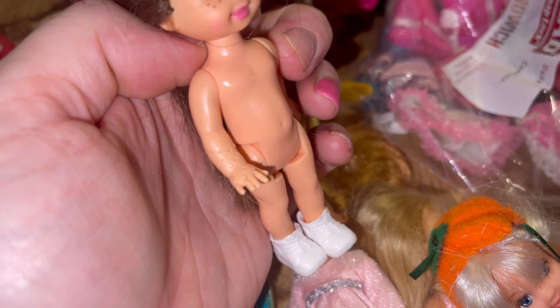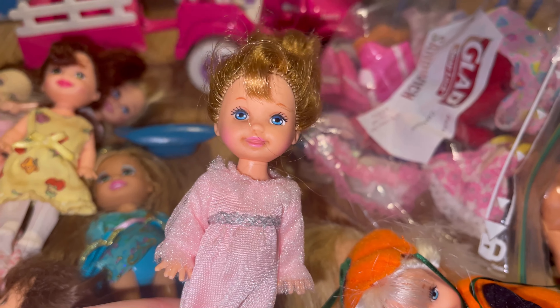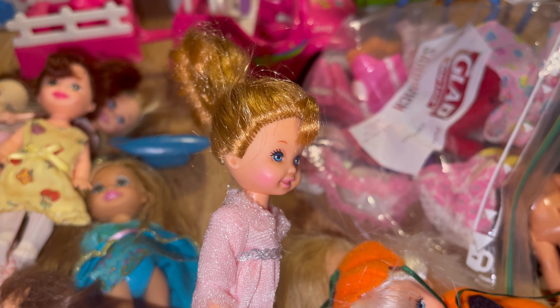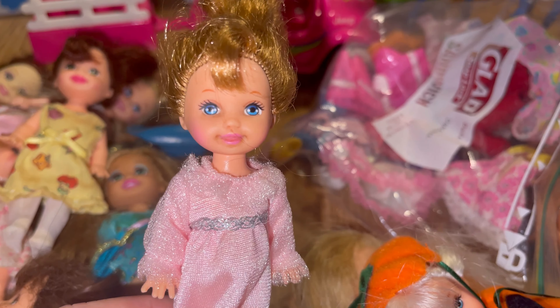We then have another Chelsea who unfortunately has been chewed by a cat or a puppy — which is common with Barbies. When you're thrifting, always check their hands and feet. But I just kept her because her face is so cute. We have another freckle girl with green eyes and beautiful pink lips. She's got a very dirty dress on with vegetables on it — kind of cute.